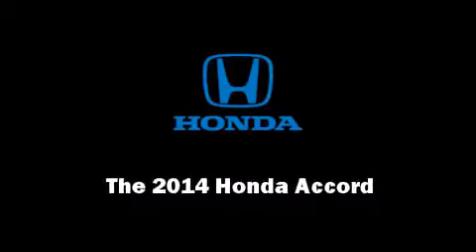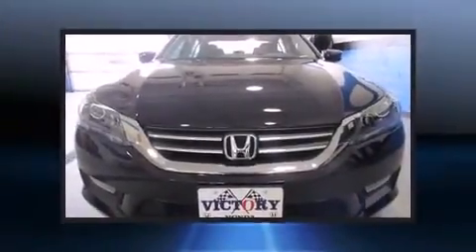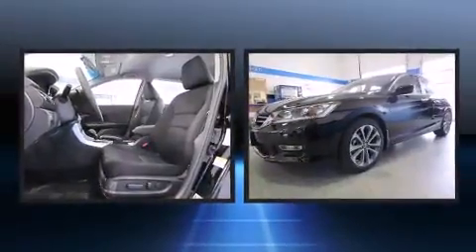Introducing the 2014 Honda Accord. This four-door, five-passenger sedan leads among competitors in its segment.